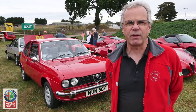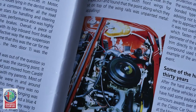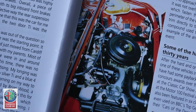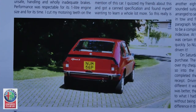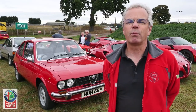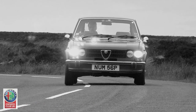I was introduced to the Alfa by a friend of mine when I used to live in South Wales. When he was talking about the specification of the car — the flat four engine, the inboard brakes to reduce unsprung weight, the rear disc brakes at the back — the specification generally appealed very much, and then when I drove it the handling was so sharp.